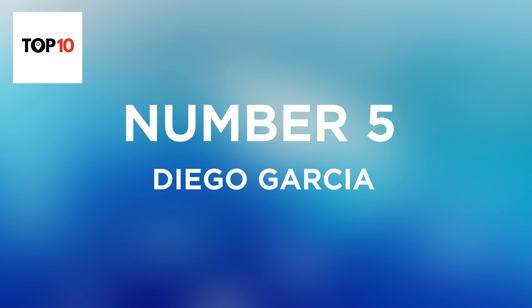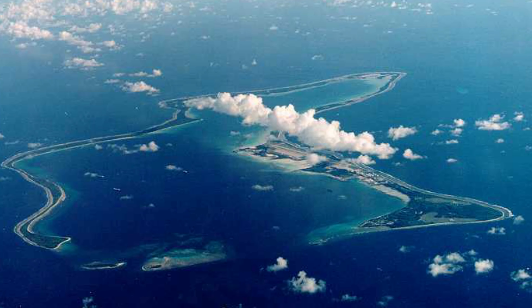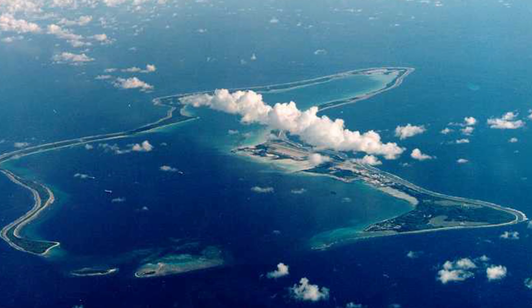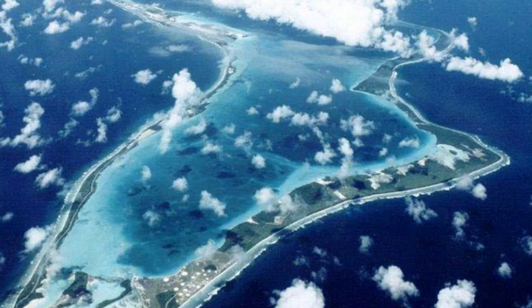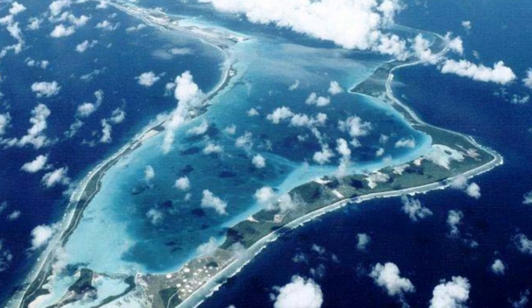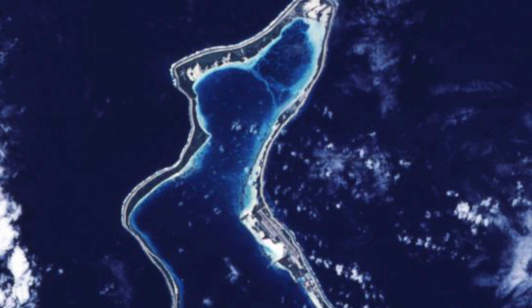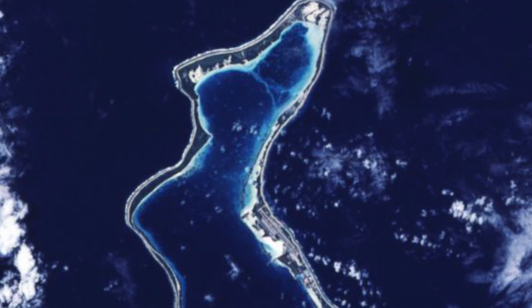Number 5: Diego Garcia. If you're a fan of interestingly shaped geography, Diego Garcia may be your next fascination. The 44-square-kilometer, vaguely U-shaped island in the Indian Ocean is home to thick tropical jungles and white, sandy beaches. It was home to 2,000 native Chagossians until they were forcibly relocated by the British government between 1968 and 1973, in order to facilitate the construction of a U.S. naval base. Its strategic location between the Middle East, East Africa, and Southeast Asia makes it an ideal location for the U.S. to strike those regions. Diego Garcia was used to stage air support operations during the Gulf War of 1991, the 2001 Afghanistan War, and the 2003 Iraq War.